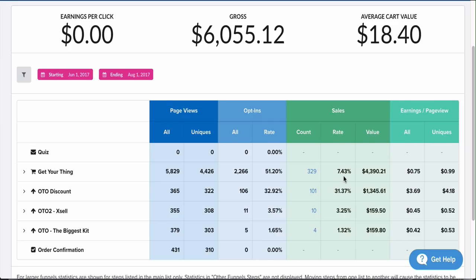You don't typically see opt-in numbers that high on Shopify — it's usually much lower. The sell rate was even better: 7.43% of people who came to the order form actually bought from me. That's compared to the Shopify average of around 2%, maybe 2.5% if you're pushing it. That 7.43% conversion brought in $4,390.